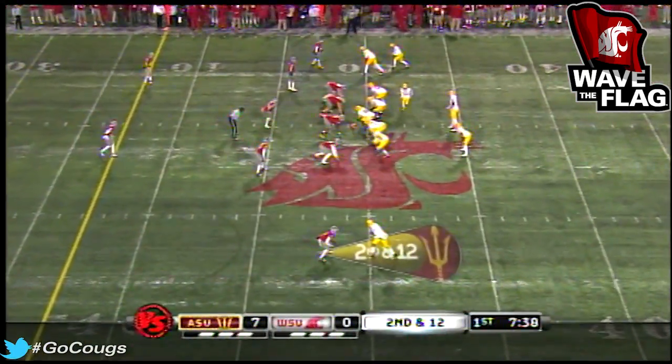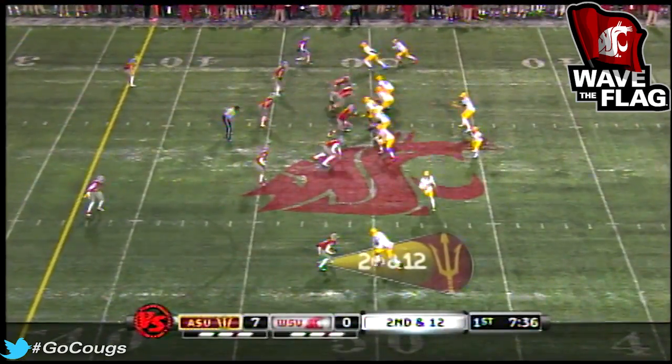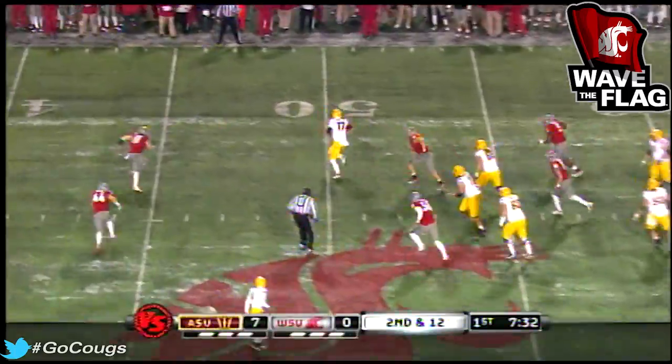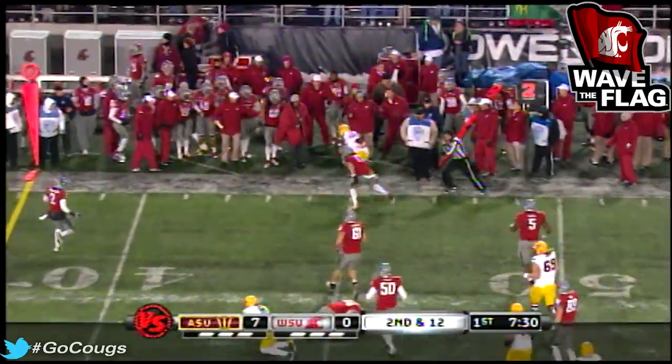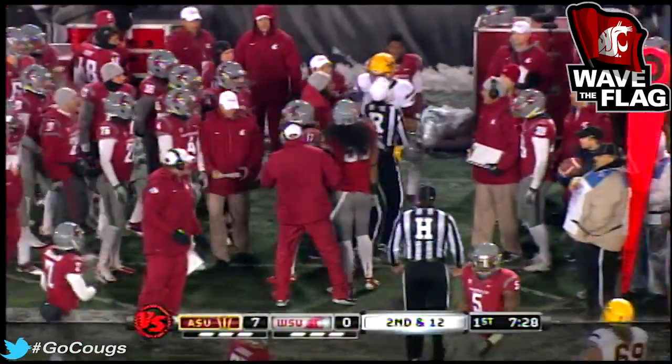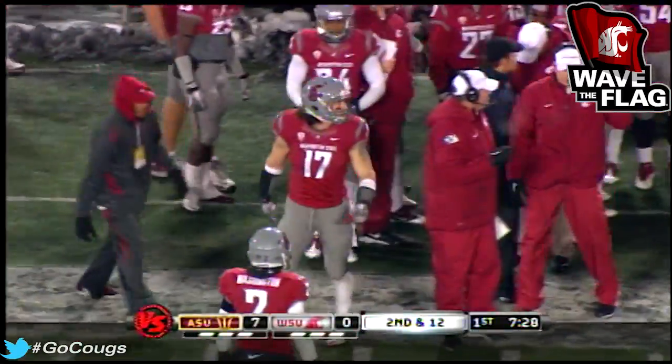Look at that bunch — they had three receivers right now. Miles motions left. Osweiler can run, but there's Hoffman-Ellis again with a nice job to not let Osweiler really turn and get much.